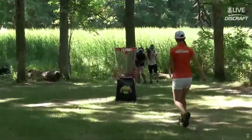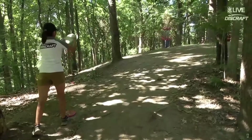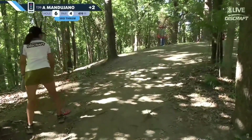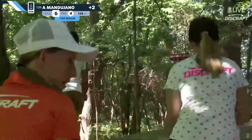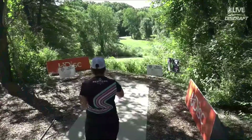Second birdie of the day. Natalie Ryan with the only other birdie on hole five today. She'll be throwing three from a good drive spot. That is a 38-foot, slightly uphill make. Speaking of nine, here's Natalie Ryan.